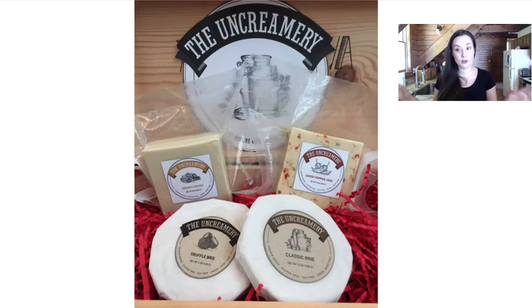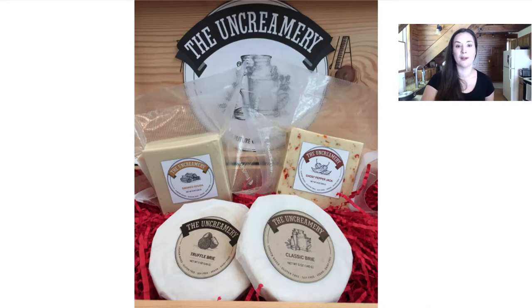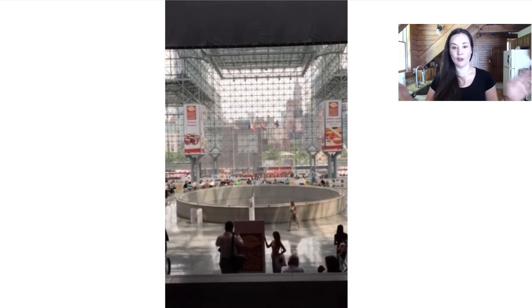The Uncreamery, based in San Francisco, makes vegan brie — they have a truffle brie that was outstanding and a classic brie. It doesn't taste exactly like brie but it looks like it and is very similar in consistency. They also have block cheeses — a smoked Gouda and a ghost pepper jack — that were so good. I wish I could have taken these home; they are excellent and I hope they grow as a company.